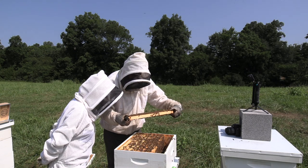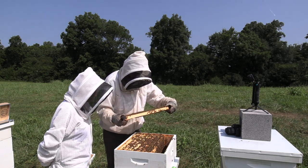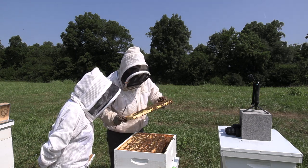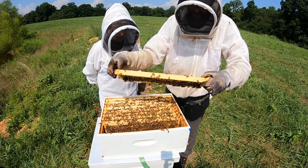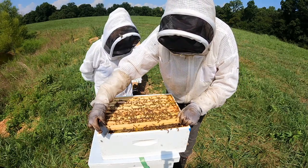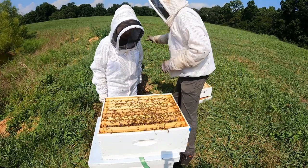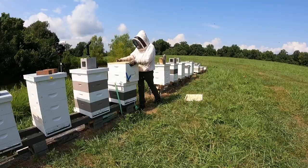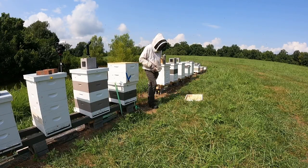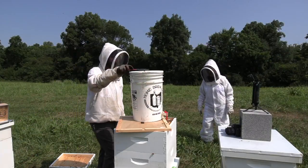Nathan notes they have pollen and a little brood on this frame but they've likely missed seeing the queen. The bees are roaring at him so he gives them another touch of smoke and begins putting the hive back together. He decides to give them a treat of sugar syrup for their trouble - they've been very gracious hosts.